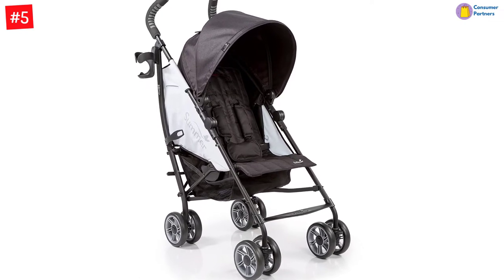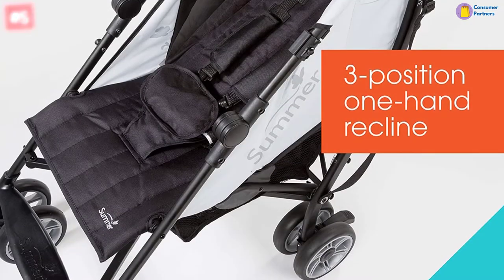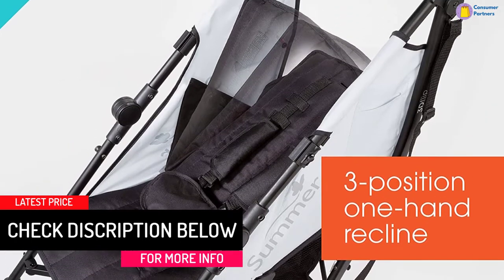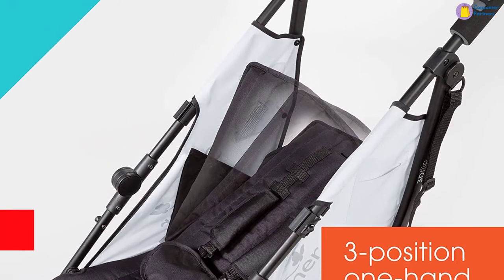Change the way you look at umbrella strollers. The Summer 3D FLIP Convenience Stroller has a unique reversible seat design that allows baby to face you when younger, or face the world when they're older and more curious. The folded dimensions are 40.38 x 13 x 9.50 inches.